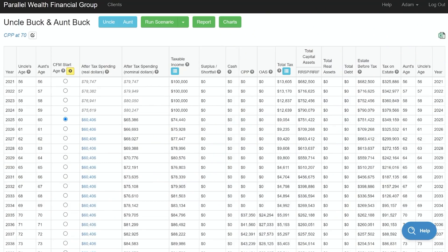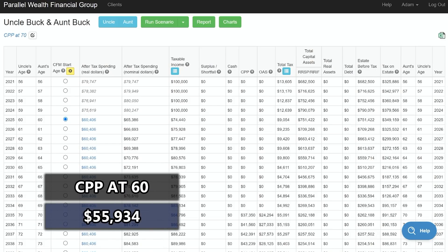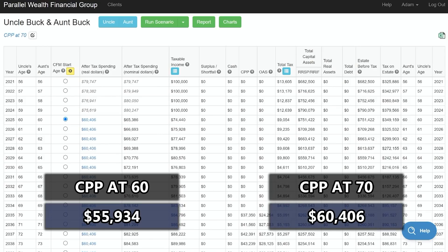Now let's look at what happens if they delay CPP till age 70, delay OAS till age 70, and start their RRSP a bit earlier. So we've jumped over to CPP and OAS both at age 70 — delaying government benefits and deregistering the RRSP a little bit earlier. What does that look like for income? CPP at 60 was $55,934. If we delay CPP till age 70, our after-tax income adjusted for inflation at 2% is $60,406.